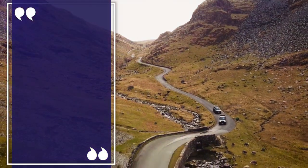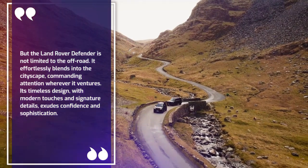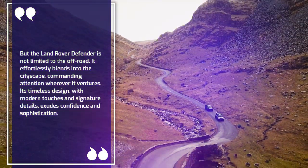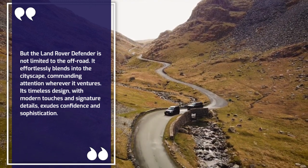But the Land Rover Defender is not limited to the off-road. It effortlessly blends into the cityscape, commanding attention wherever it ventures. Its timeless design, with modern touches and signature details, exudes confidence and sophistication.